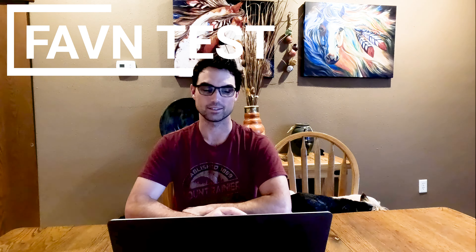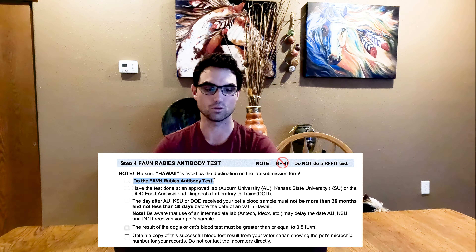Step four: the FAVN test. This is probably going to be one of the most time consuming processes in the entire checklist. It's pretty easy — it's just blood work that your vet has to draw — however it can take a while for the testing center to complete it. I would recommend starting this immediately. There are several places it can be read listed on their website, but ours was sent to Kansas State University.